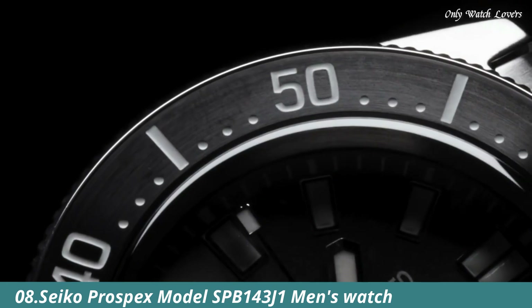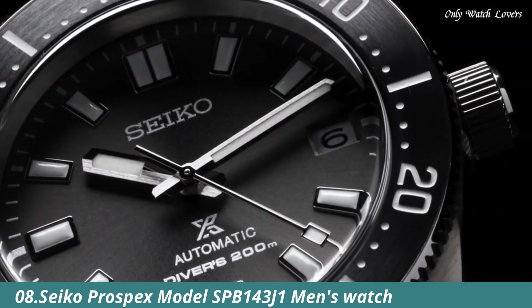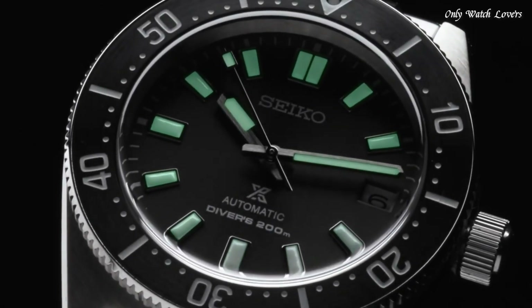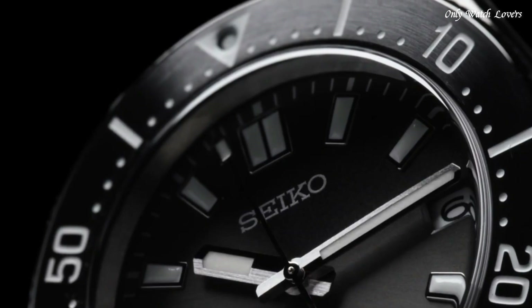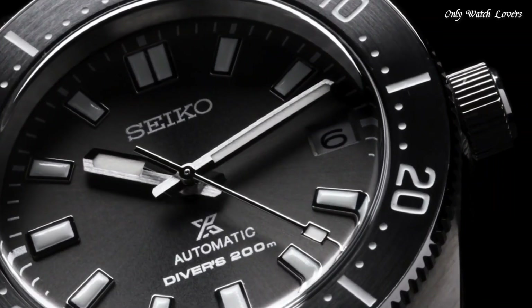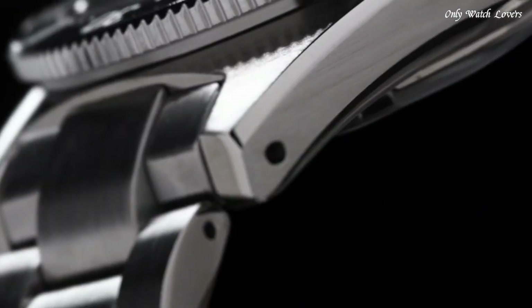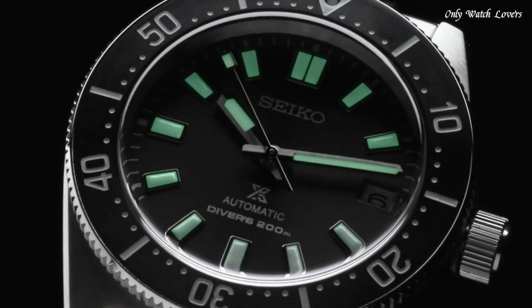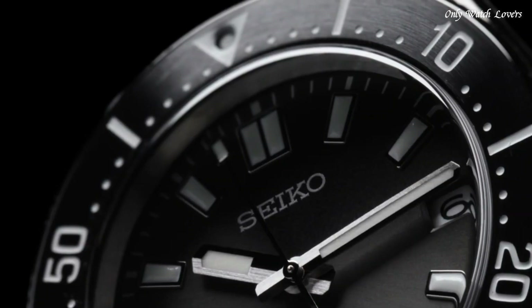Number 8: Seiko Prospex model SPB143 J1 Men's Watch. It is equipped with Japanese automatic movement and 6R35 caliber. Stainless steel hard coating case of round shape. Case dimensions are 40.5mm in diameter and 13.15mm in thickness. The dial of this Seiko watch is black, display type analog.